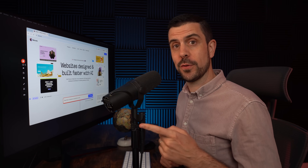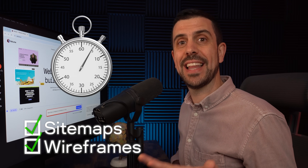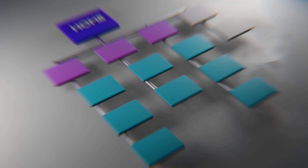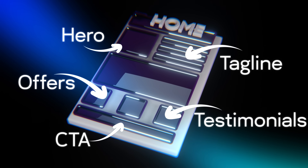Welcome to the lab, my name is Christian. We have a lot to cover, so let's jump right in. This first tool allows you to build sitemaps and wireframes for your website in less than a minute. A sitemap covers all the pages you're going to have inside your website, and a wireframe covers all the sections within each one of those pages.